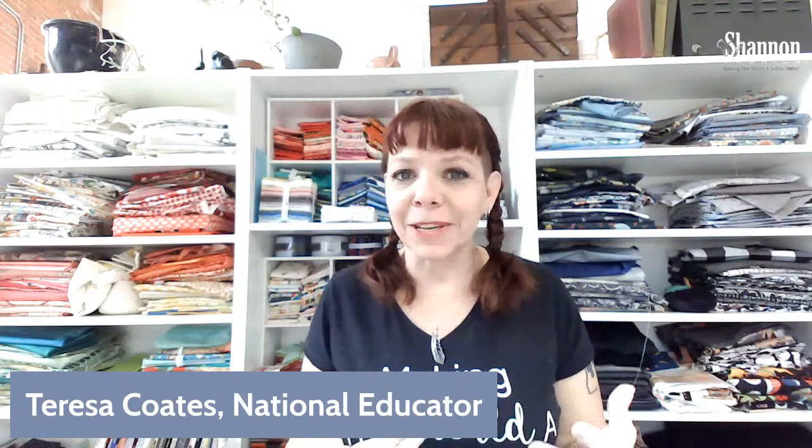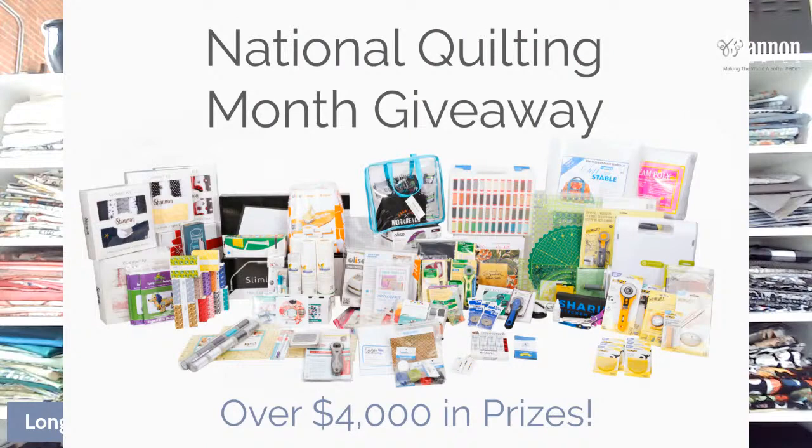We have different lighting and different sound, so please be patient with us. Please let us know if there are any issues we can fix, and otherwise we're just going to go with what we've got. I'm Teresa Coates — thank you so much for joining us. I am very happy to be here for Sew Together Tuesday, and I want to remind you that it is National Quilting Month, hence the long arm quilting episode. We also have a fabulous giveaway on our blog — you can enter once per email address. It's $4,000 plus worth of prizes, so basically a studio shipped to your home.